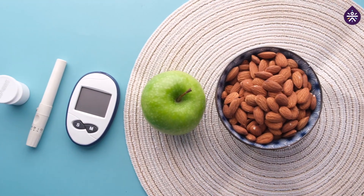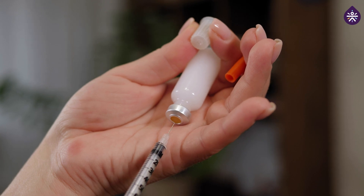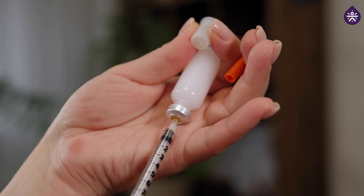Diabetes has an adverse impact on most parts of our body, from the head to the toe. The longer you live with uncontrolled diabetes, the risk of complications worsens. In diabetes, the defect is in our body's ability to produce or use insulin, a hormone that helps our body to process glucose into energy.